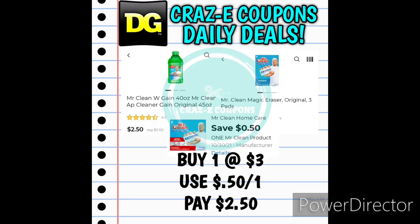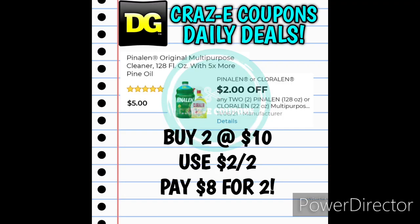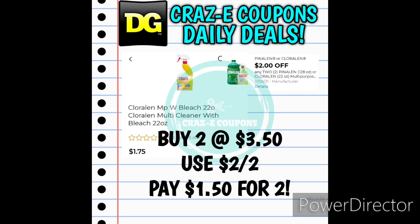Next up we have a 50-cent-off-one for Mr. Clean products — you can pick up the Mr. Clean Multipurpose Cleaner or the Mr. Clean Magic Eraser 3-count, priced at $3.00. After the coupon you'll pay $2.50. We also received a $2-off-two for Pine-Sol or Chloraline products — this coupon popped up after Sunday so make sure you clip it. Pick up two Pine-Sol 128-ounce multipurpose cleaners at $10.00, use the $2-off-two, and pay $8.00 making those $4.00 each. Or pick up two Chloraline multipurpose cleaner spray bottles at $1.75 each — $3.50 total — use the $2-off-two coupon and pay $1.50 for two, making those $0.75 each. You can also mix and match one spray bottle and one 128-ounce bottle.